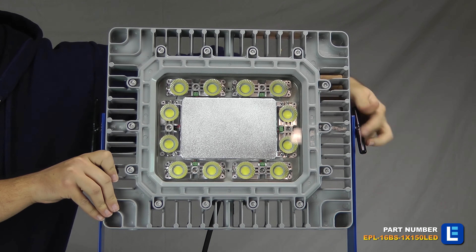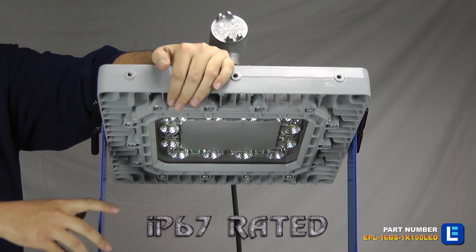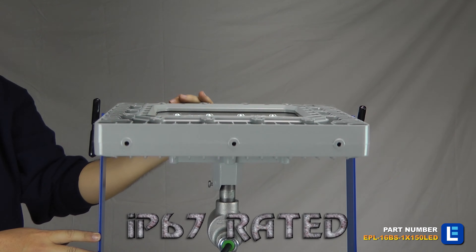The lamp can be easily adjusted up or down 90 degrees and locked into position by simply loosening the two hand screws located on either side of the light.